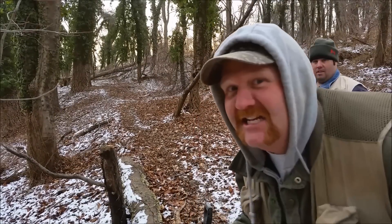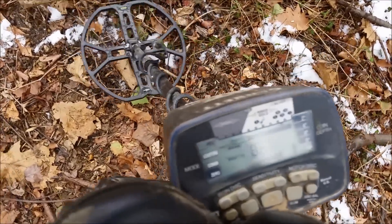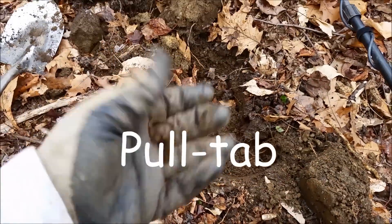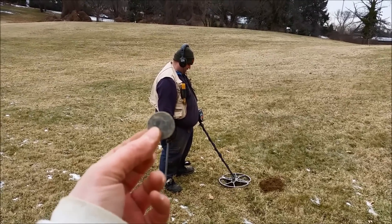This is the Hoover Boys, and as always, we dig it all — that's how we find the good stuff. You can't detect all day if you don't start first thing in the morning. We'll see you on the next dig.